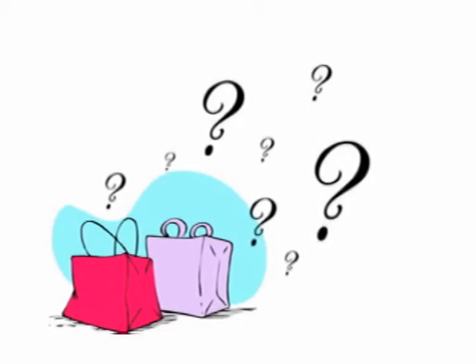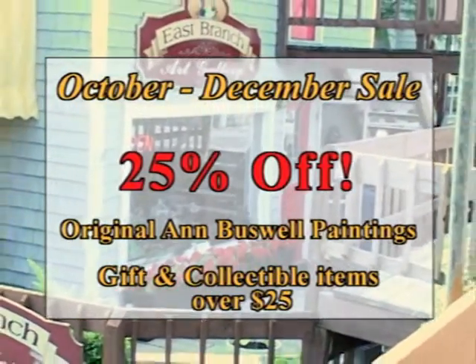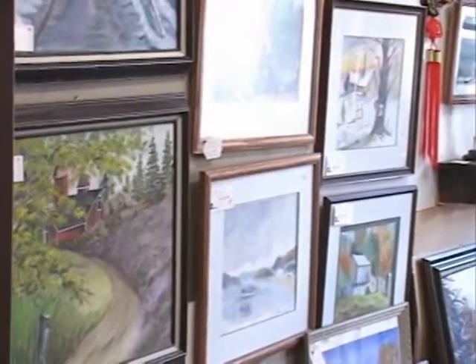Sick of the same things in store after store? Shop for unique, unusual, and original items at East Branch Art Gallery in the Binnakill Square, Margaretville. We have exceptional gifts, decorative art, and well over 50 original paintings and prints.